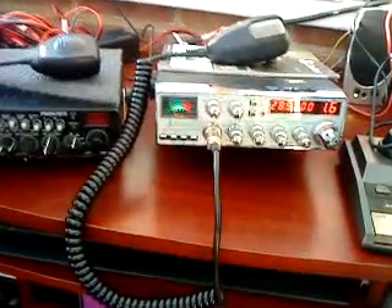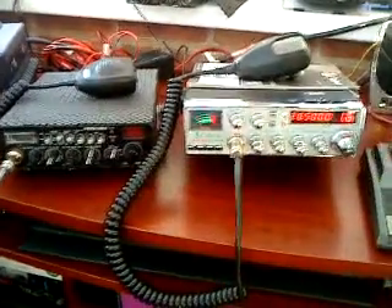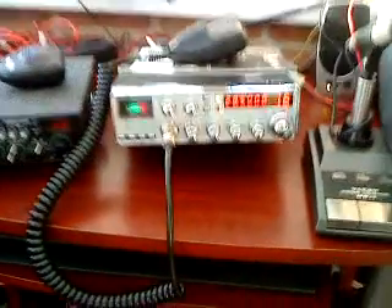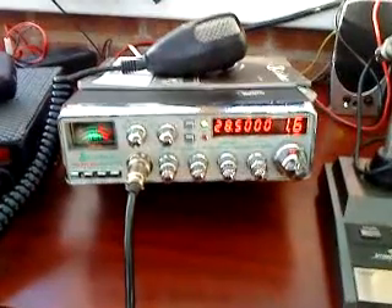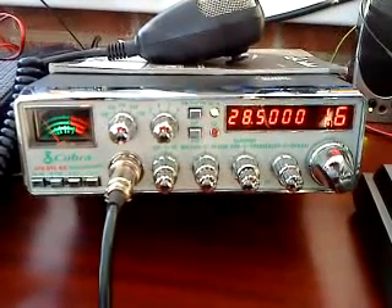I've got non-slip mats — one sitting on top of the Jackson 2 to protect the lid — and I'll be getting one for the Cobra 200 shortly. So there you have it: the Cobra 200 GTL DX, full-featured 10-meter monobander. Thanks for looking.